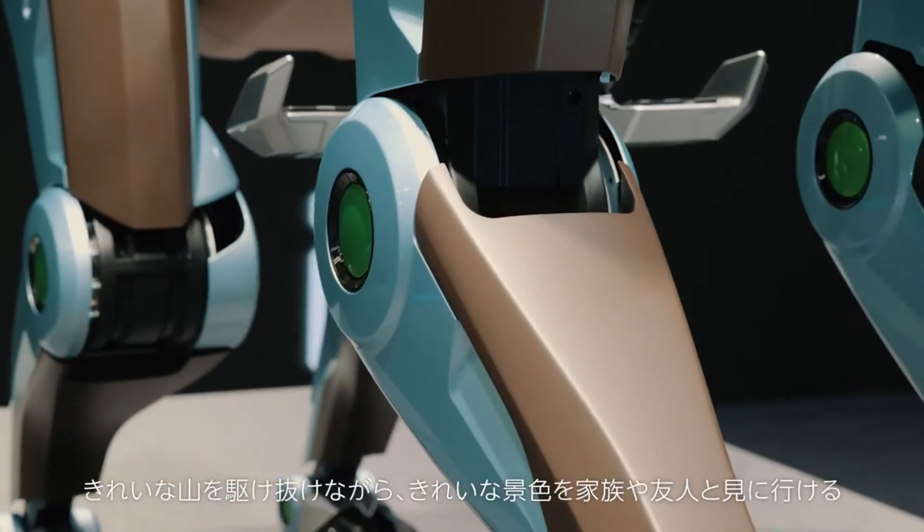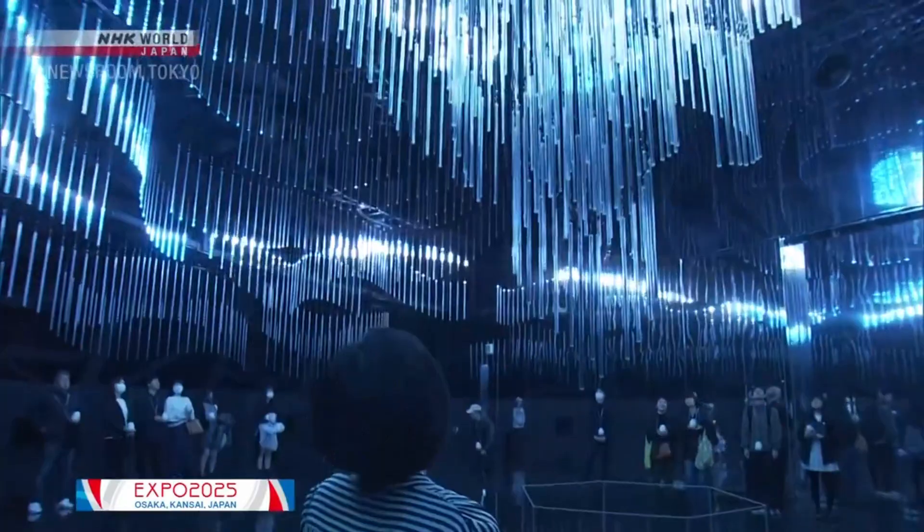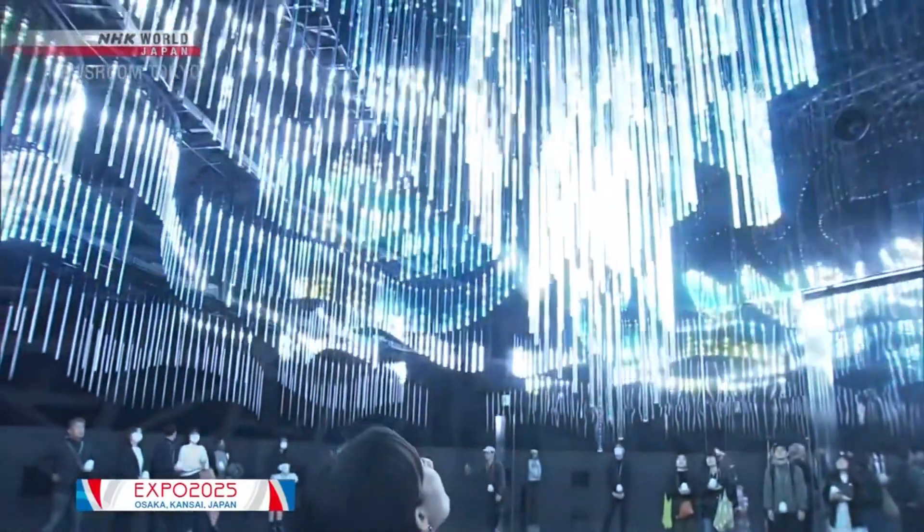In April 2025, Kawasaki unveiled the world's first hydrogen-powered robot horse at the Osaka Expo in Japan, and it's stirring up some excitement.